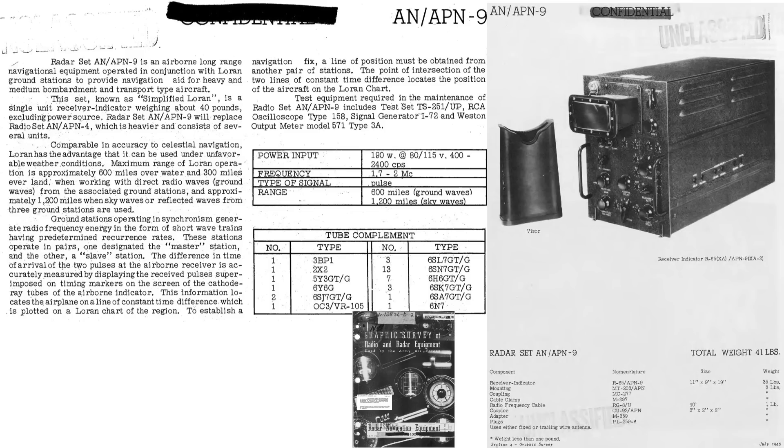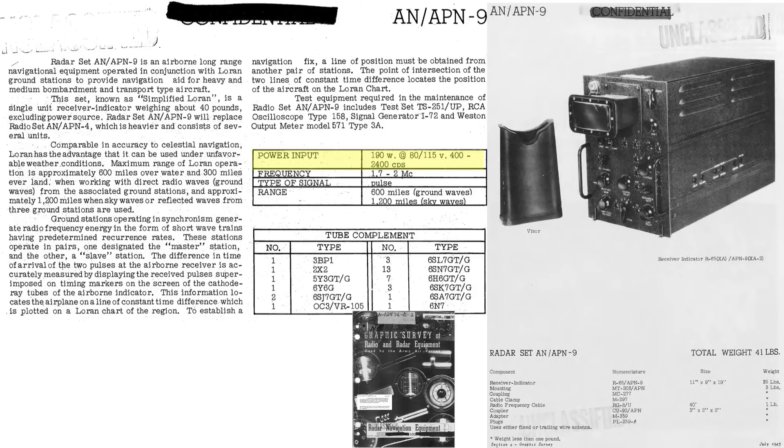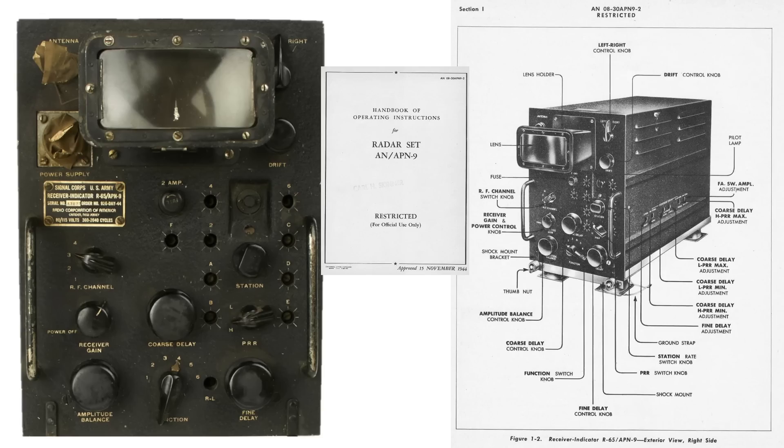The upgraded APN-9 Loran system that bombers adopted is shown on this page. The weight was reduced to 40 pounds. This unit replaces the older APN-4 unit. The receiver and indicator are combined into a single unit. The unit consumes 190 watts of power. The CRT screen is only three inches in diameter with an added magnifier. This image shows the APN-9 indicator face, including the identification and function of the unit's adjustments, knobs, and switches from an APN-9 1944 operations instructions document.